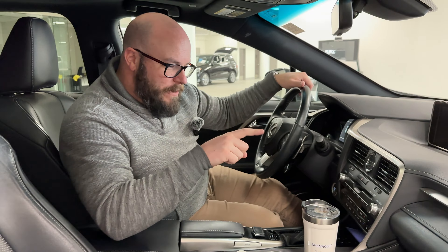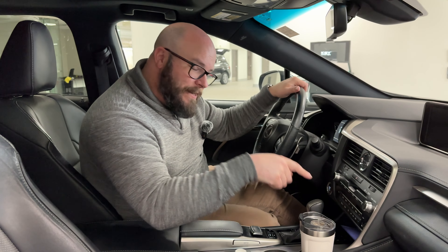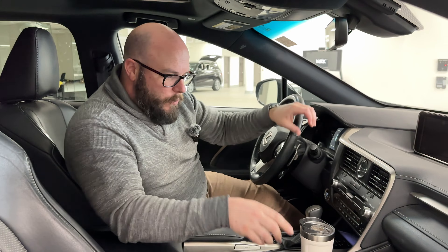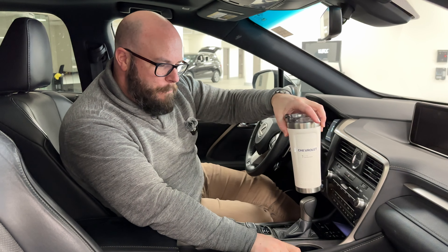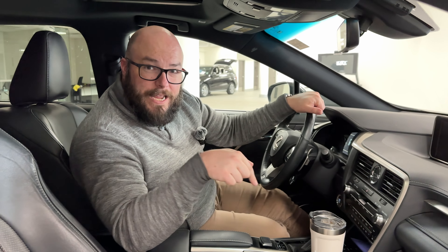I don't know why it's my favorite, but it is — instead of having your coffee cup sort of bouncing around, you can click it into place. You've got a shorter one, there's a little button right in here that brings it right back up. Look at that!